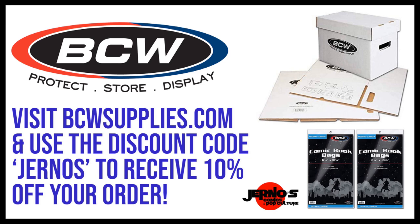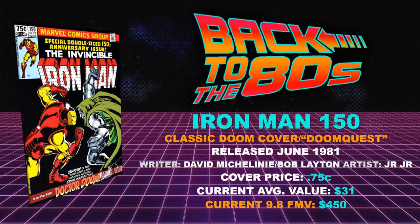Number five: Iron Man 150 — an amazing, classic early John Romita Jr. cover, a classic Doom cover and tie-in to the Doom Quest story arc. Released June of 1981, writers David Michelini and Bob Layton with artist John Romita Jr. What he was doing in the late 70s and 80s was awesome. Cover price was 75 cents because it was a double-sized special. Current average raw value $31, with a current 9.8 fair market value of $450.